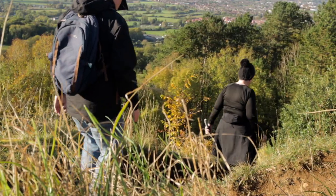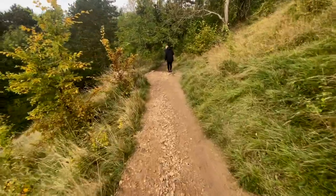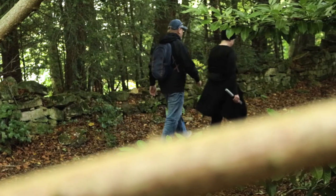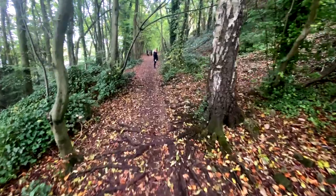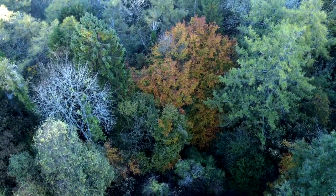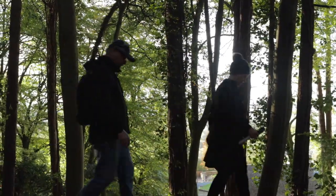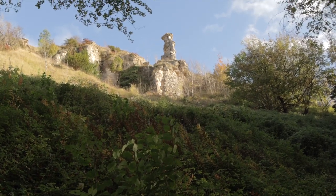We now pick the trail up again, heading down to walk below the old quarries. The ambience of our walk now changes as we stroll along this peacefully enchanting woodland path. Along the way, there are several opportunities to look back up at the quarries now above us.